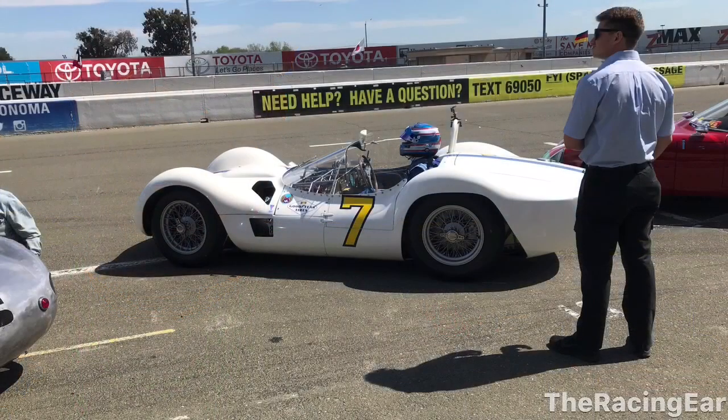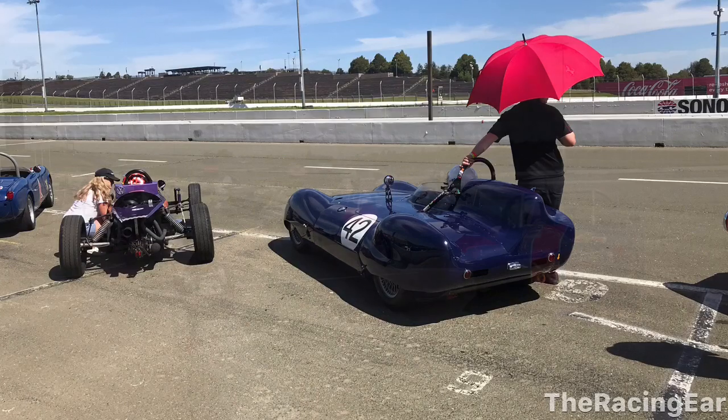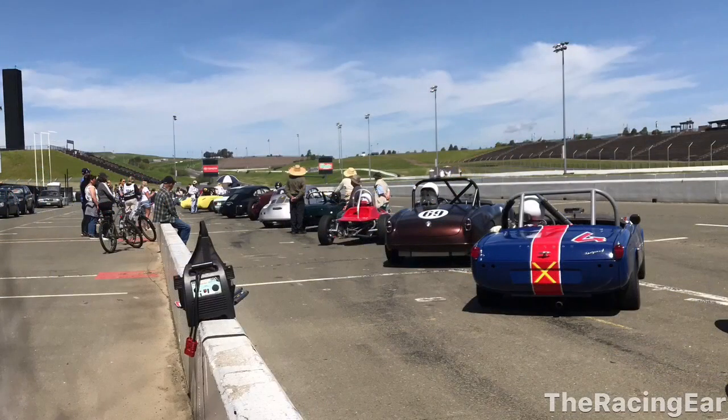Here I am on the hot pits and this next one is the Maserati Birdcage. I got some photos of this car up close later and I think this one here is a Lotus next to the Formula V. Here they are all lined up on grid, ready to go out for their session.